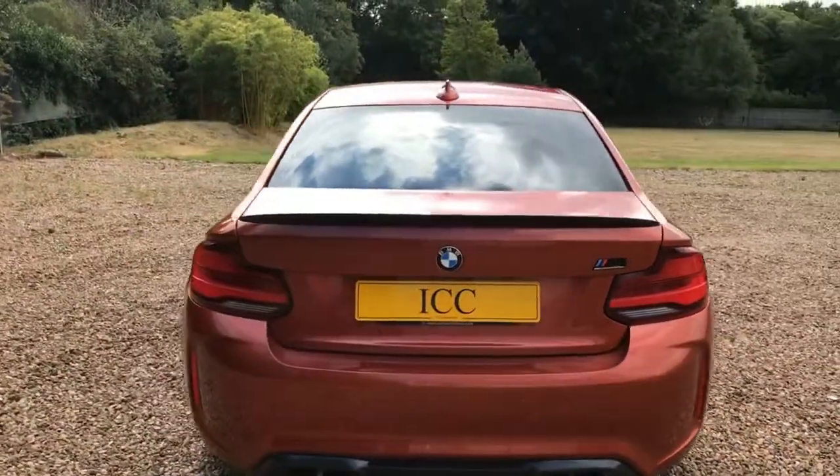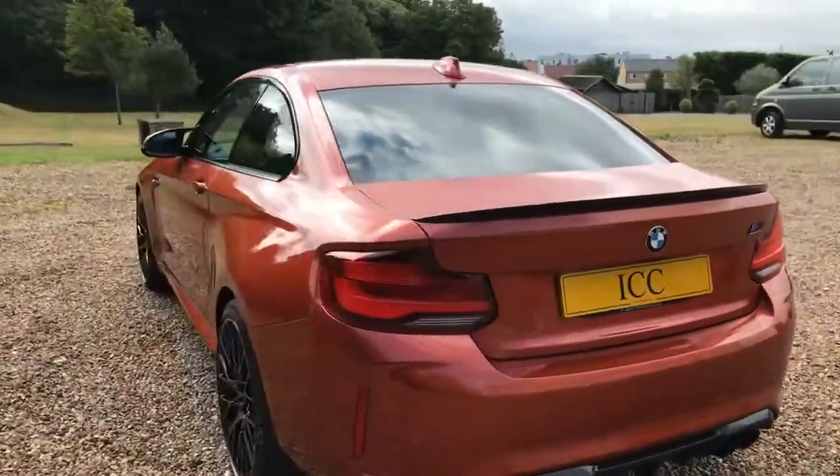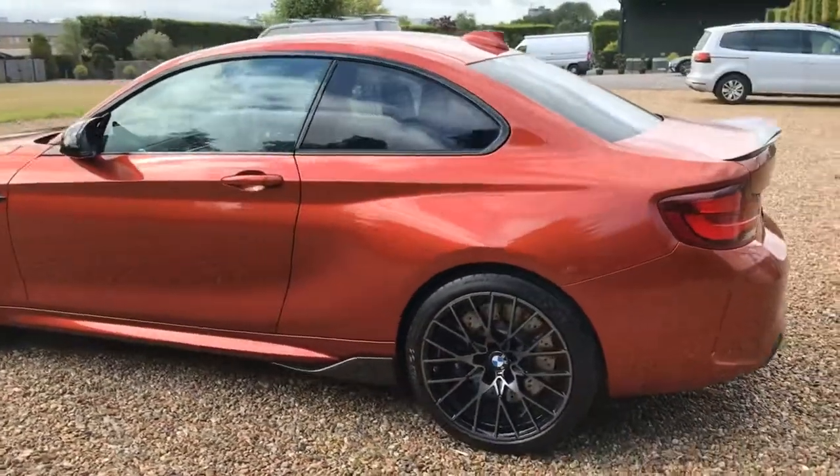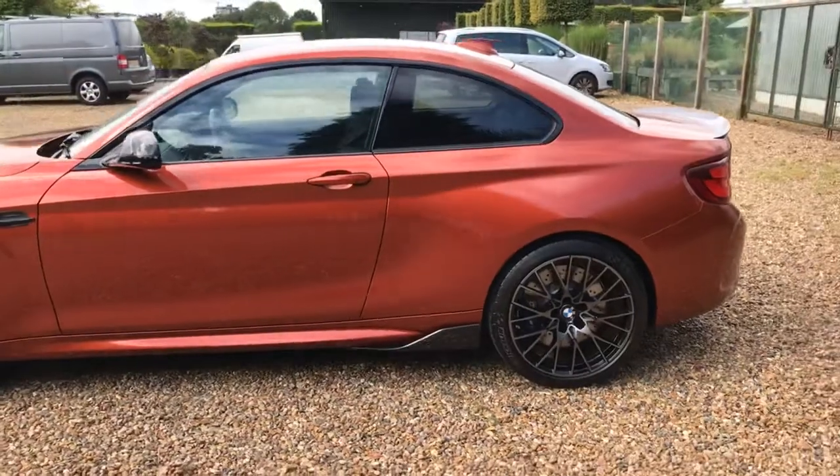It's a bit wet but as you can see the paint is brand new, not a scratch on it, as are the wheels.